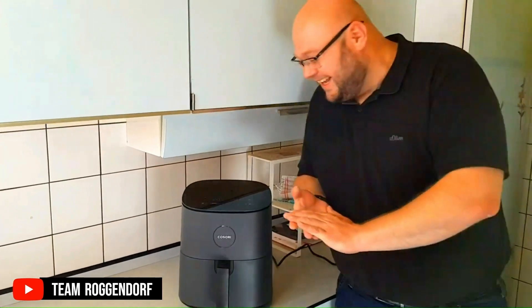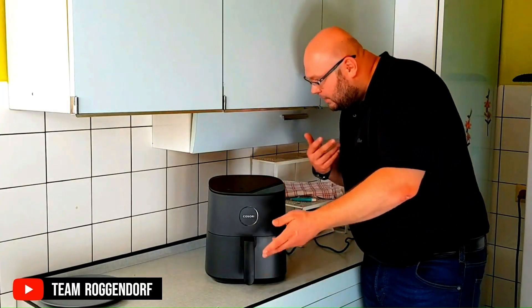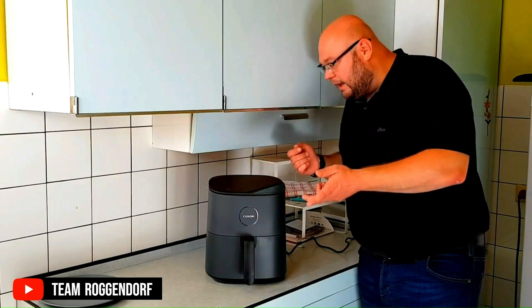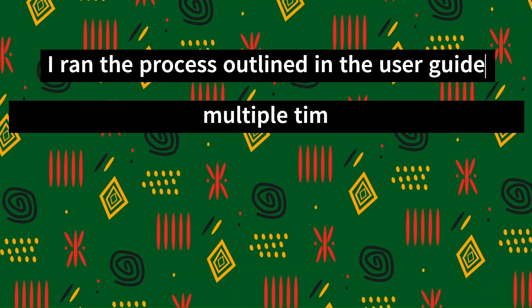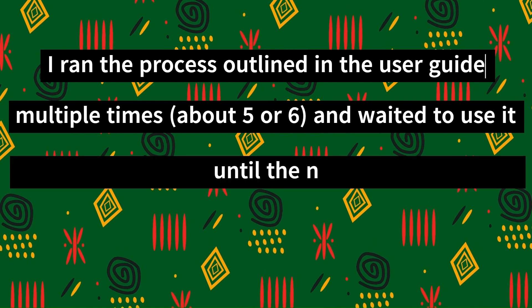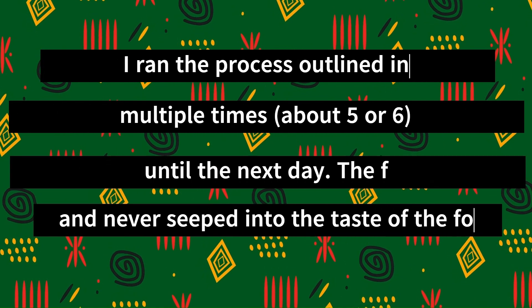Cons. Funny smell. Some customers have reported a funny plastic smell, but this is a common occurrence when you first start using an air fryer. According to users, it usually goes away after a test run without food or after following the instructions in the manual. One user says: I ran the process outlined in the user guide multiple times — about five or six — and waited to use it until the next day. The factory smell went away and never seeped into the taste of the food.